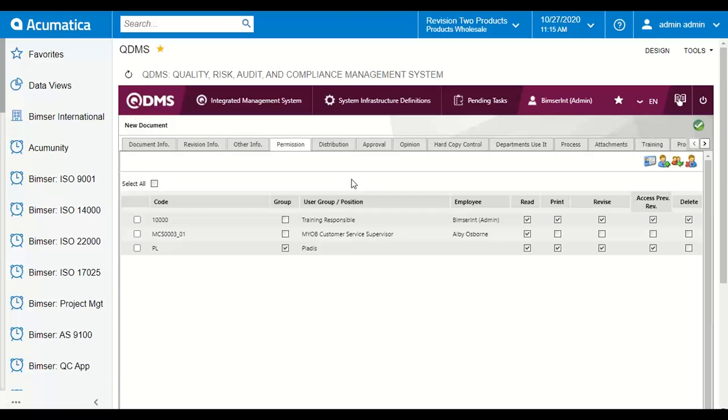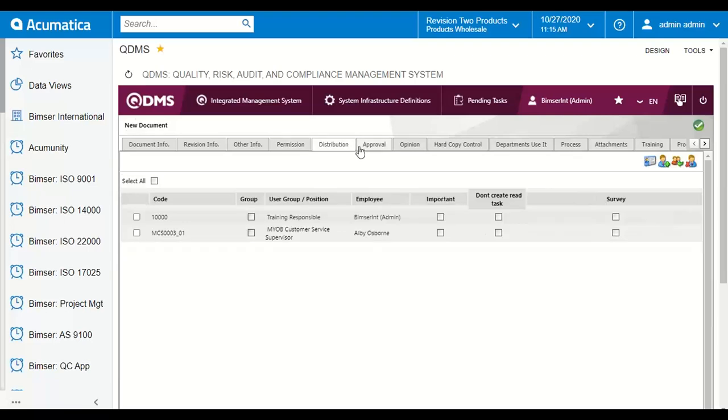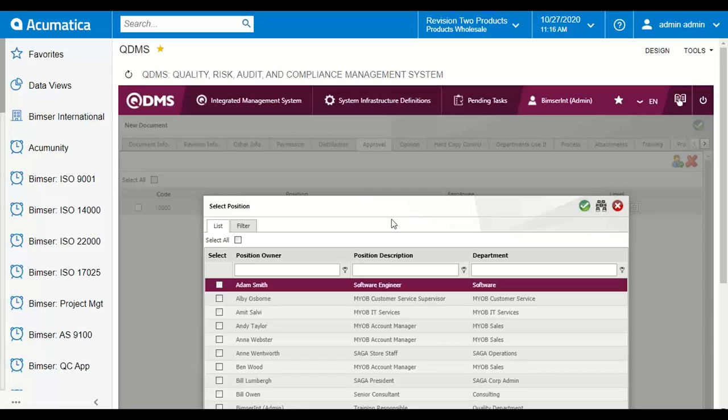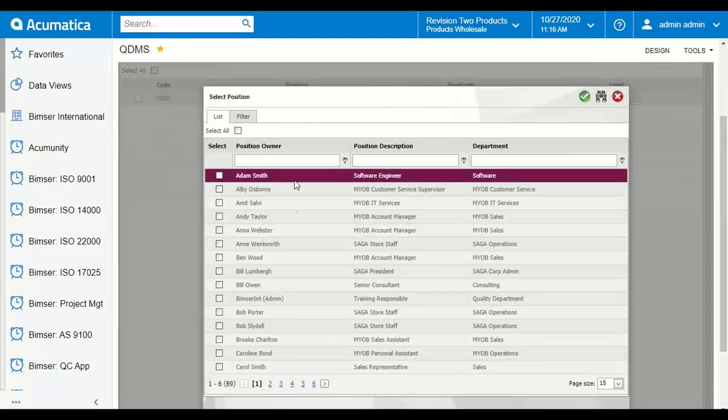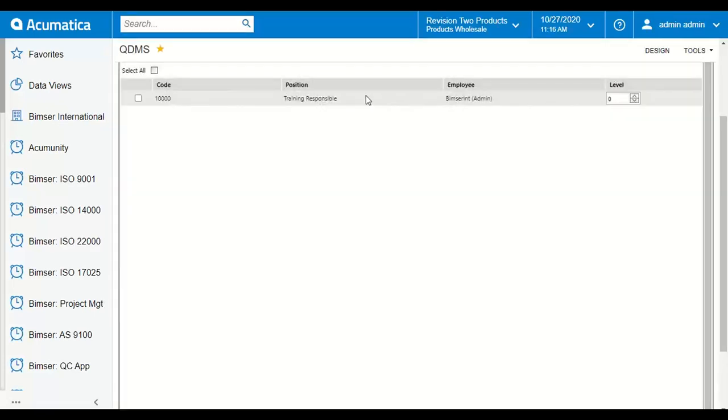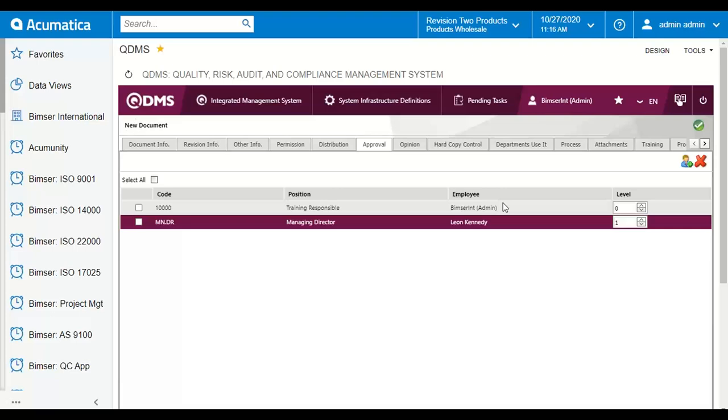After that we can update the permission matrix — who can do what in the system — and also specify which users or user groups will receive a notification once this document is updated or uploaded. While updating the document, we can manage the approval flow, for example adding Kevin as one of the approvers, or Leon. So now I have myself, BIMSR Int as the approver, and also Leon Kennedy, and they are at different levels.